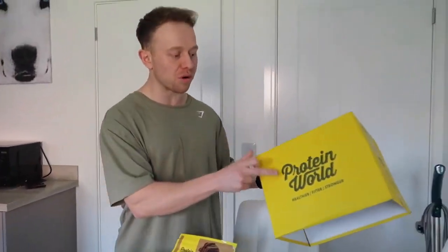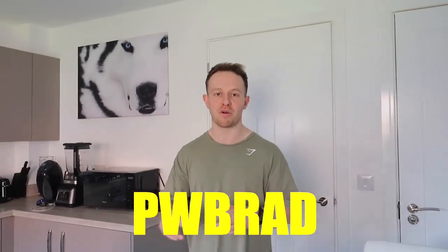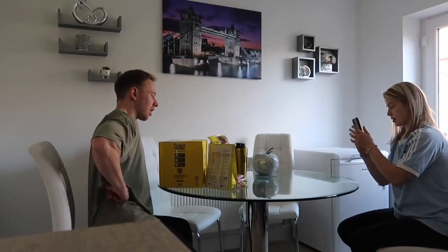If you want any of these products with a discount, or any products at all from proteinworld.com, you can get 40% off with my code. I'll put it just there: PWBRAD.